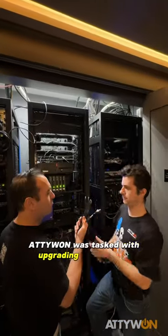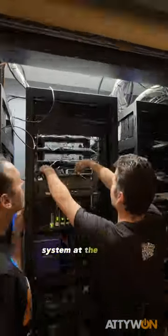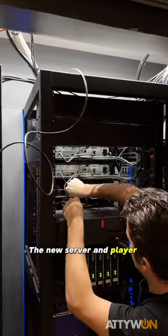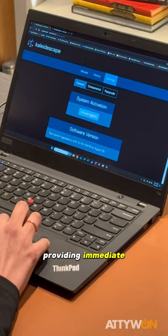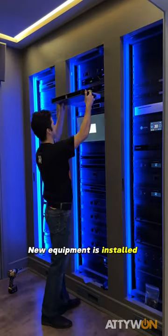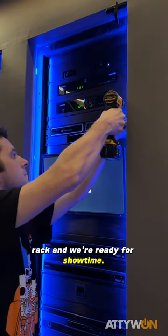Adiwan was tasked with upgrading the existing Kaleidoscape system at the world-famous Music Kef Lounge. The new server and player are added to the account, providing immediate access to all previously purchased content. The new equipment is installed into this impressive media rack, and we're ready for showtime.